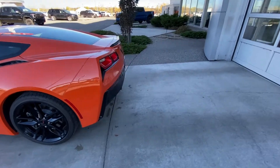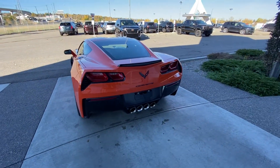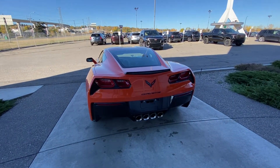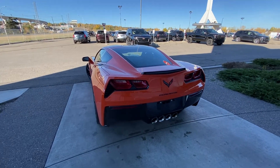At the back of the vehicle, we do have the quad-tipped exhaust and LED brake lights, with active exhaust as well so you can open and close that valve to make the Corvette nice and loud.